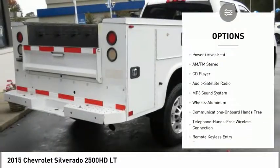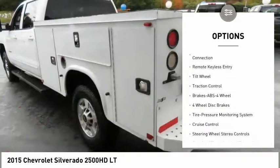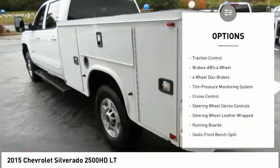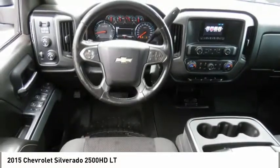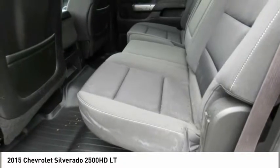Four-wheel drive, running boards, traction control, anti-lock braking system, Bluetooth wireless data link for hands-free phone, air conditioning, aluminum wheels, cruise control, AM FM stereo radio, hands-free communication.